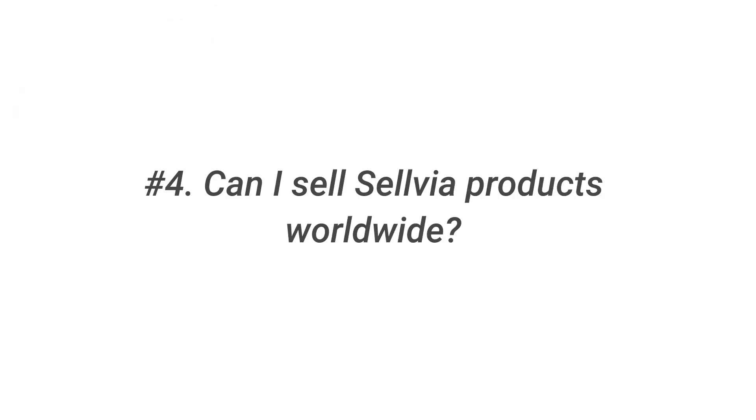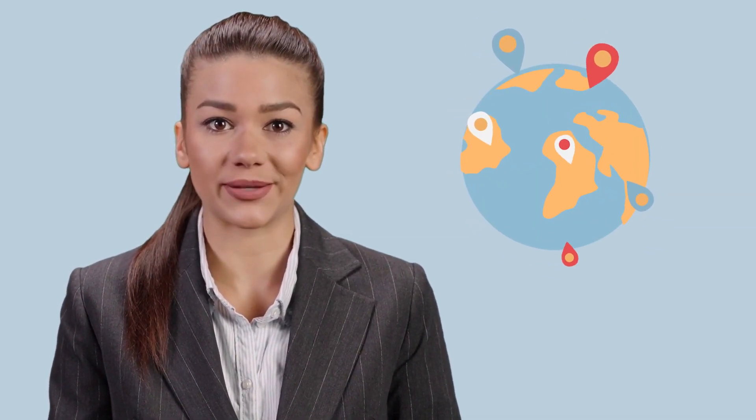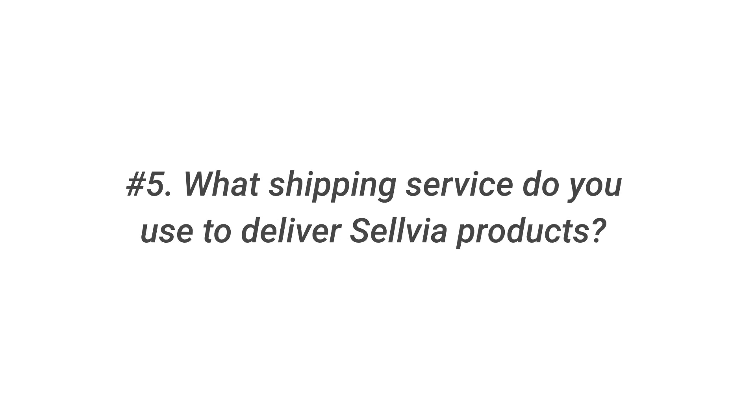Question 4: Can I sell Sellvia products worldwide? Sellvia provides shipping within three business days around the US. If you want to offer your customers worldwide shipping, consider taking a look at the dropshipping suppliers that focus on worldwide shipping. Question 5: What shipping service do you use to deliver Sellvia products? Sellvia products are delivered by USPS, the United States Postal Service.